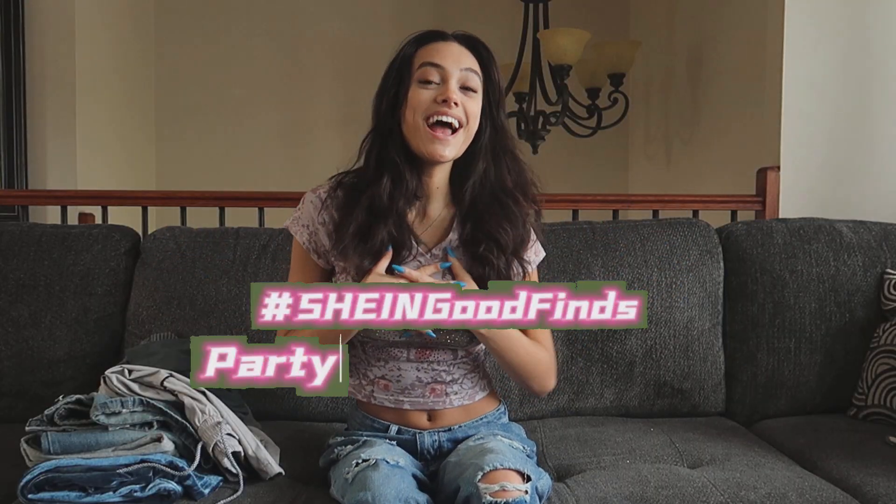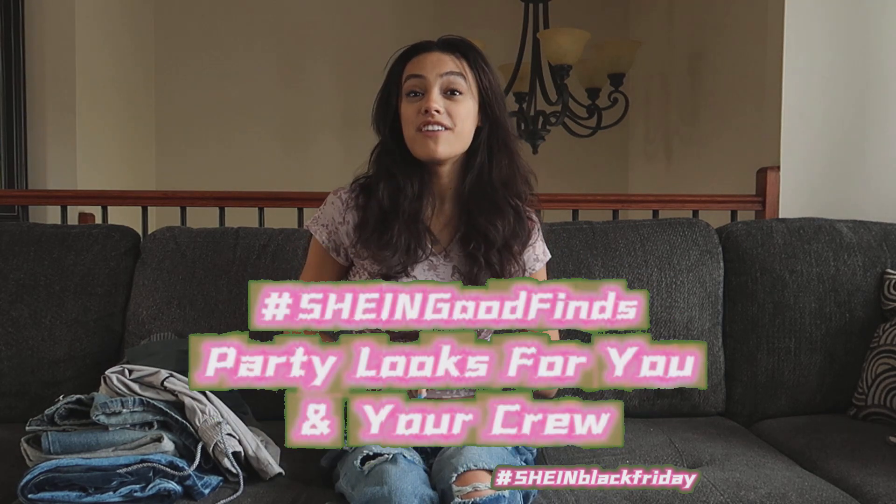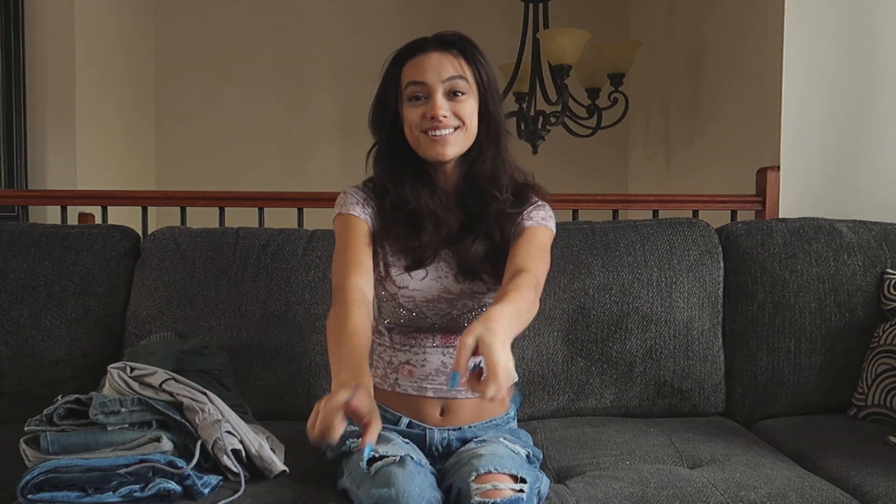Hello everybody! Today I have a Shein Black Friday haul for you guys. They have up to 90% off 300,000 items marked down — worth buying, worth trying as they say. All the item links are in the description down below as well as my coupon code, so I definitely recommend checking that out. Without further ado, let's get to it.